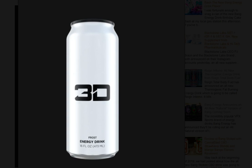Let's get into it and talk more about this all new silver Frost flavor from 3D Energy.